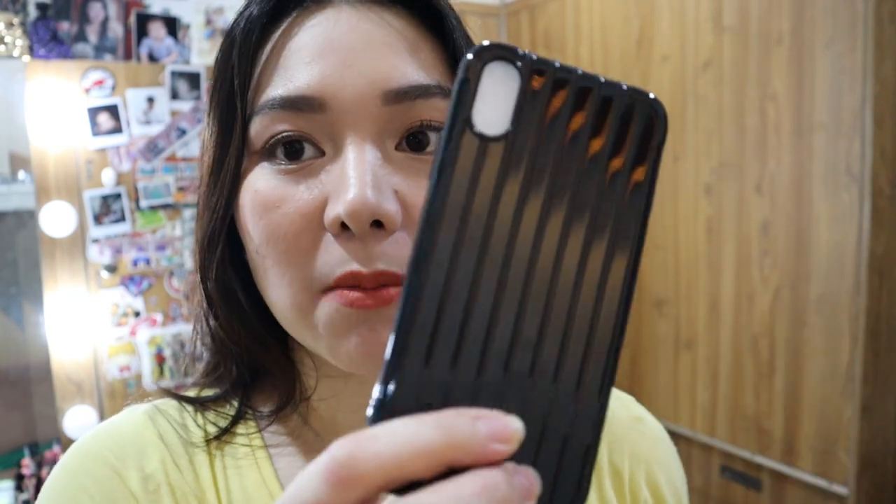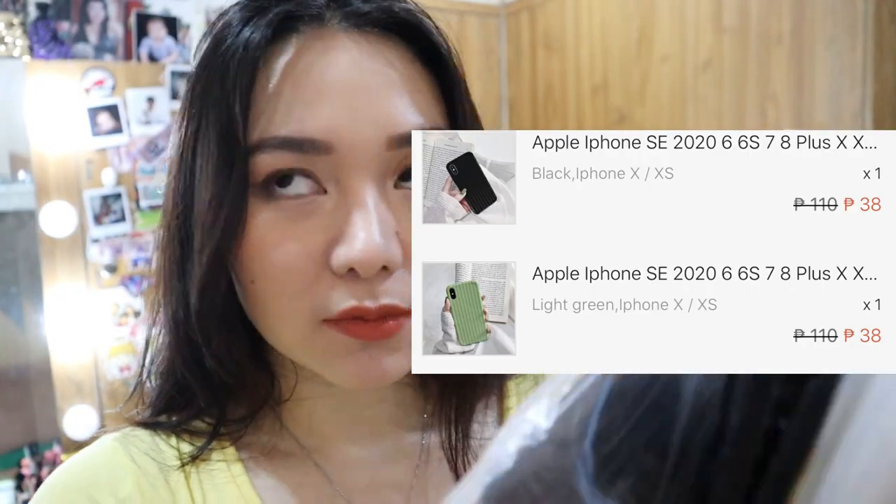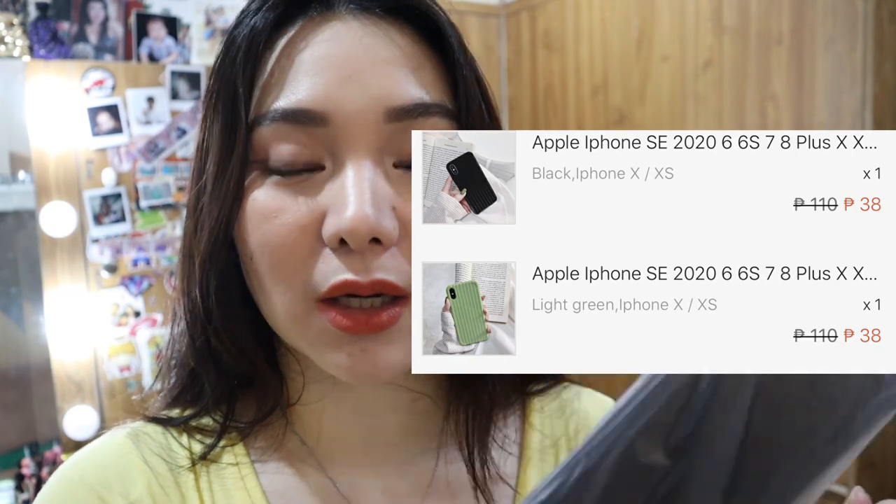Kapag hindi nag-respond yung seller dun sa refund mo within the time frame na binigay ng Shopee, automatic maka-accept yun. Kaya na-accept ko yung refund ko — 100 pesos. Ito sa iPhone X, meron pa akong tatlong case — gamit na ng mga kapatid ko. Ganda niya, para siyang luggage. Meron din isa pang green — maganda yung green, nakuha na nung kapatid ko.